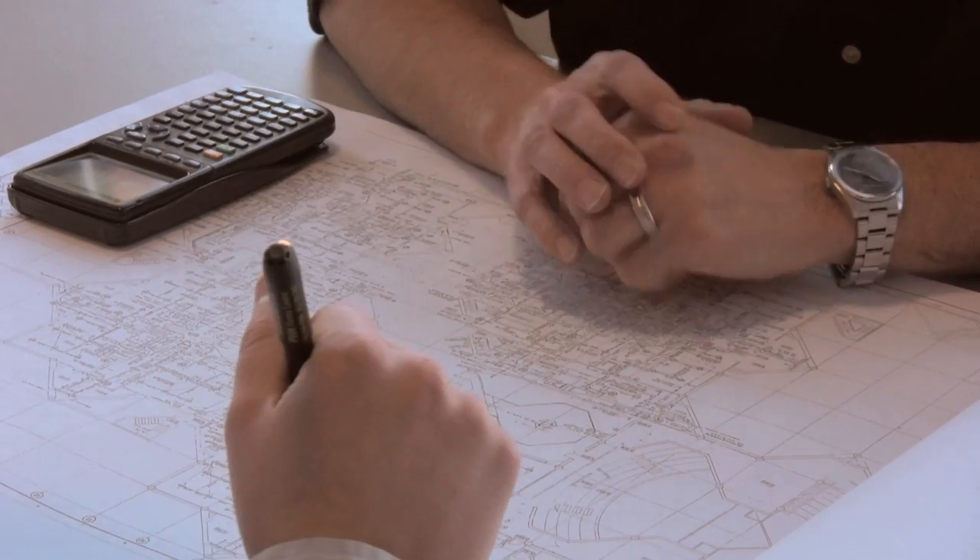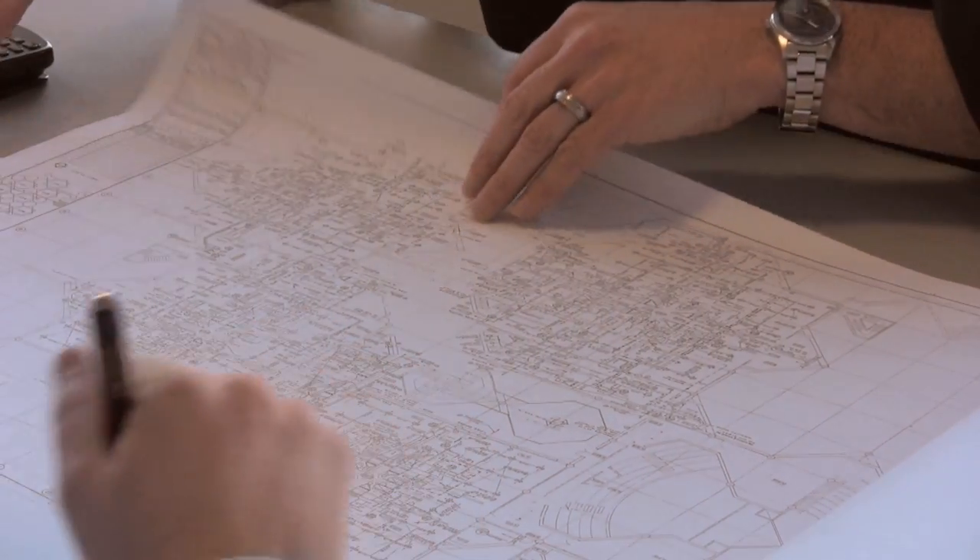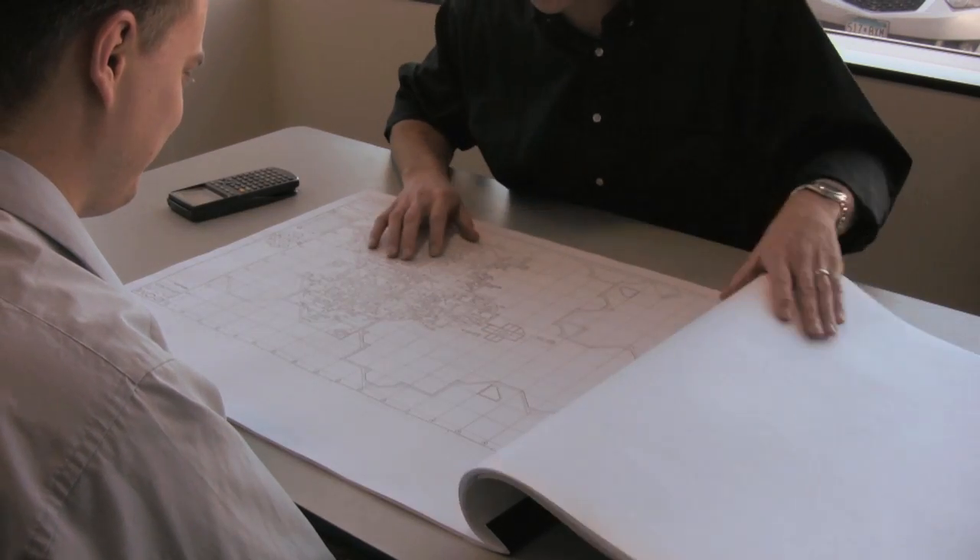One of the most valued skills in this industry is the ability to communicate clearly — with your co-workers, with the clients you work for, and the product vendors you work with to complete a design.